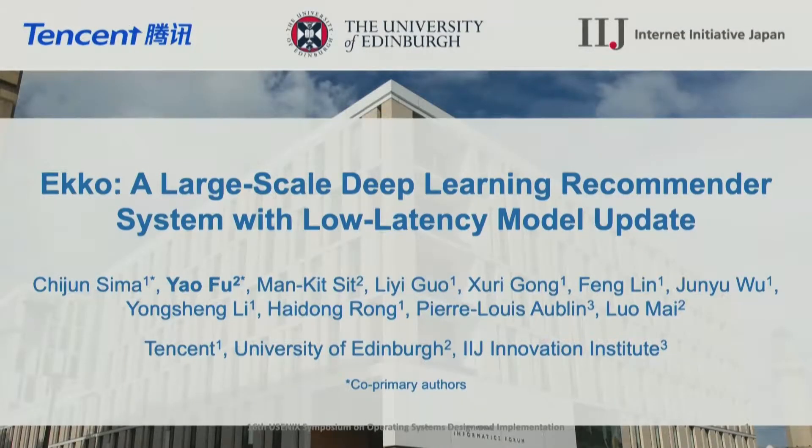Hello everyone. I'm Yao Fu, a first year PhD student at the University of Edinburgh. Today I'm going to introduce ECHO,